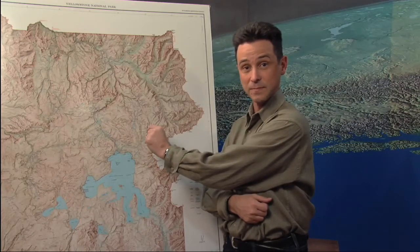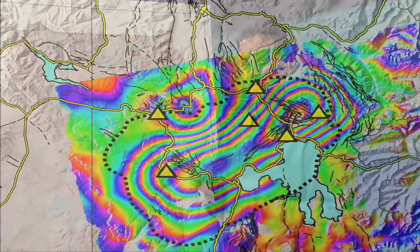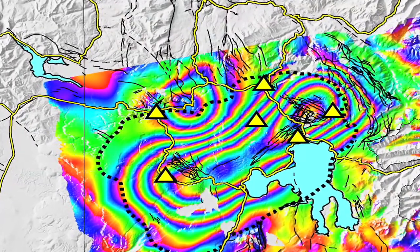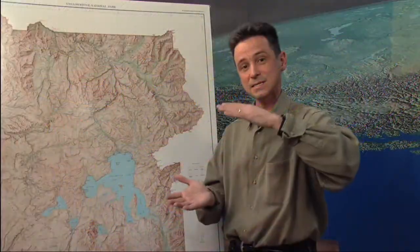We have two primary methods of looking at ground deformation. One uses satellites and the GPS system to look at one point on the ground and see how it moves over time. We have another technique that allows us to look at all of the ground surface at the same time, called InSAR, or Interferometric Synthetic Aperture Radar. In this case, you get two radar images taken maybe a year apart, and while you can't see what happened over that year, you can see the amount of movement everywhere within the park over that one-year time shift.